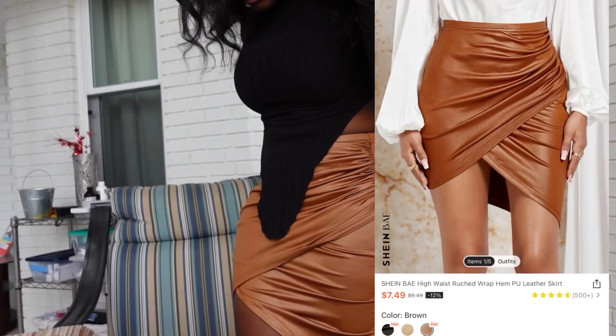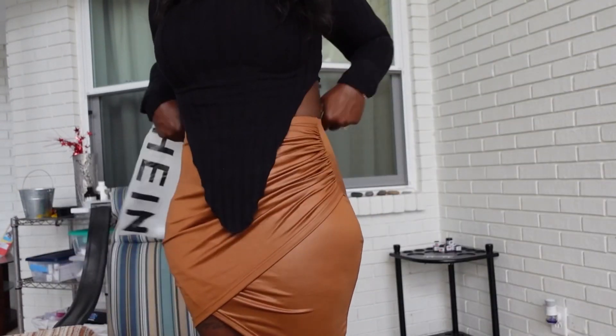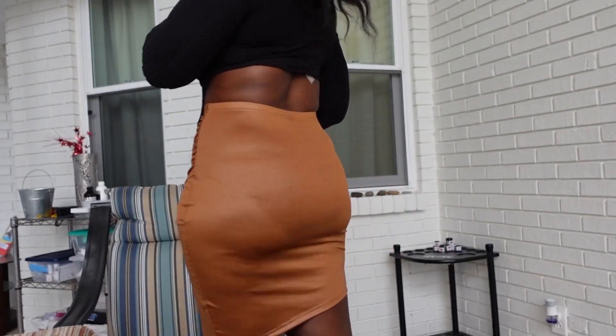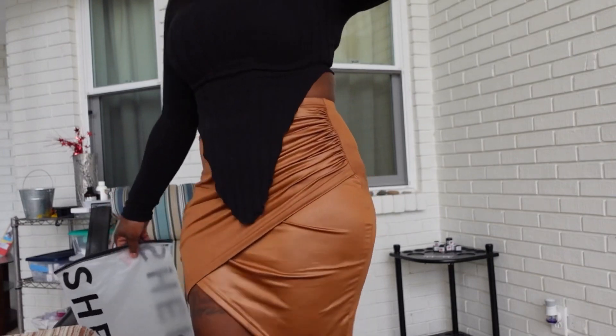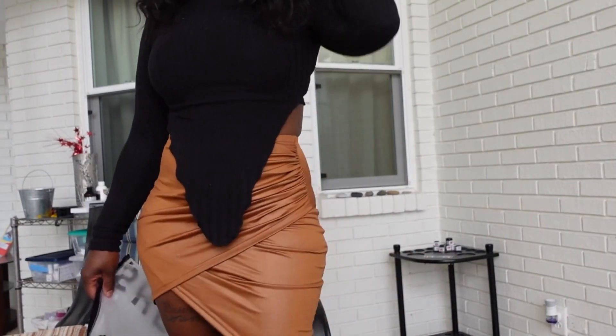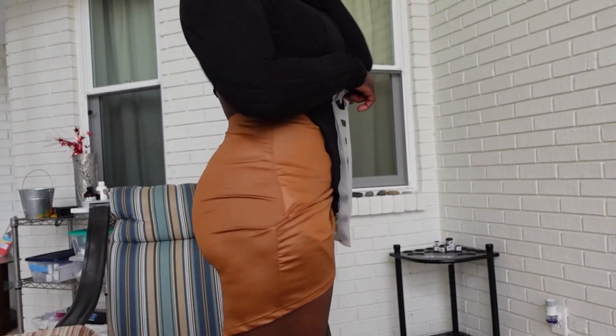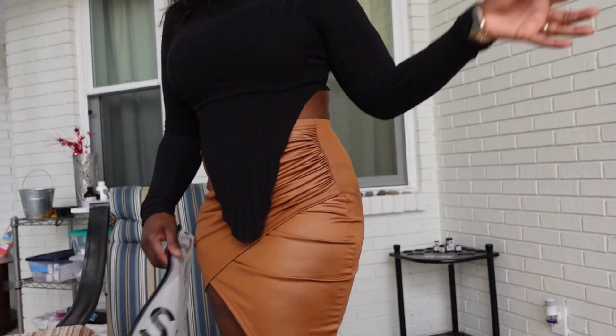Next up I have this high-waisted ruched wrap hem leather skirt. I purchased it for $6.01 in the color brown, in a size small. Overall it's cute but it's kind of short, so I'm not too sure about it — but it is nice.